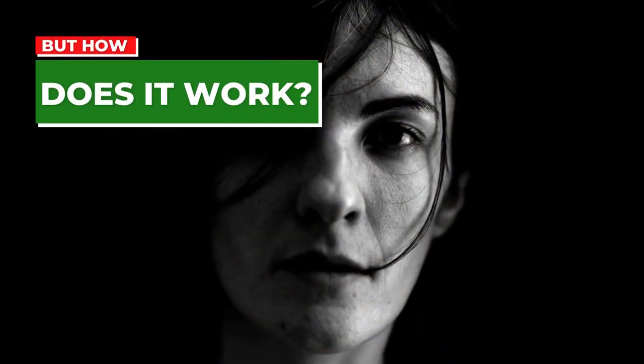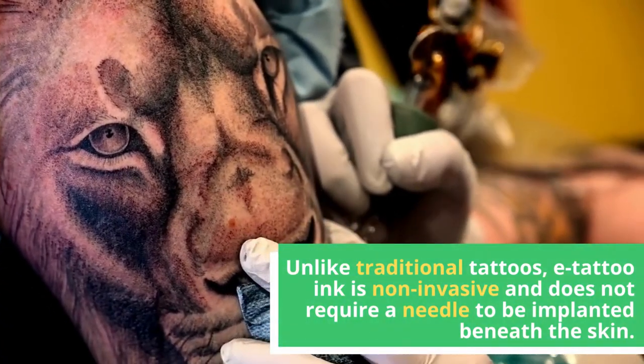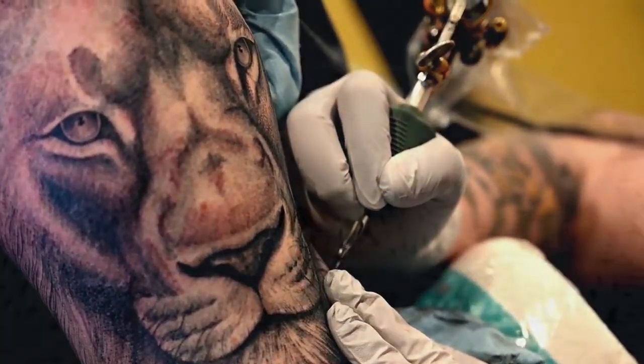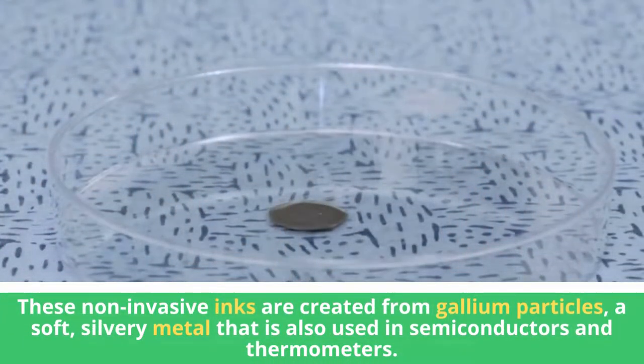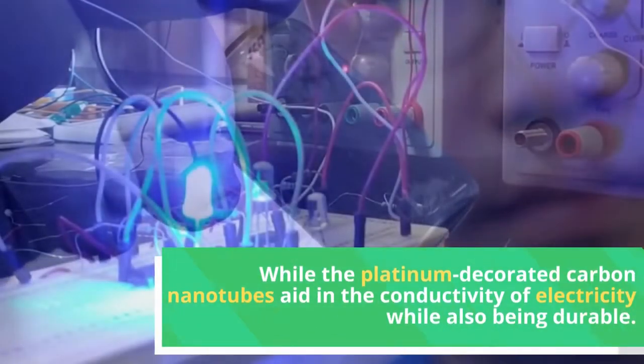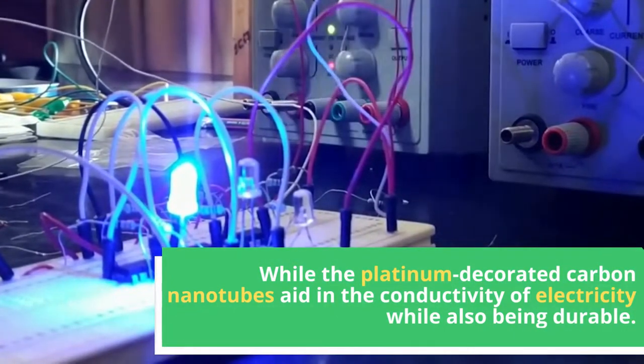But how exactly does it work? Unlike traditional tattoos, e-tattoo ink is non-invasive and does not require a needle to be implanted beneath the skin. These non-invasive inks are created from gallium particles, a soft silvery metal that is also used in semiconductors and thermometers, while platinum-decorated carbon nanotubes aid in the conductivity of electricity while also being durable.